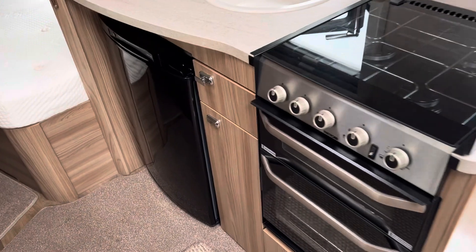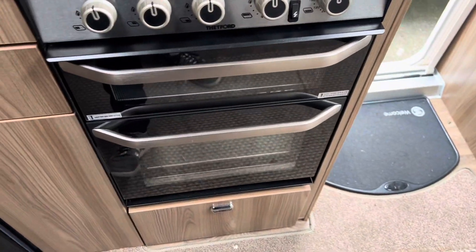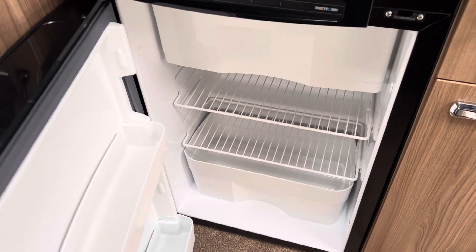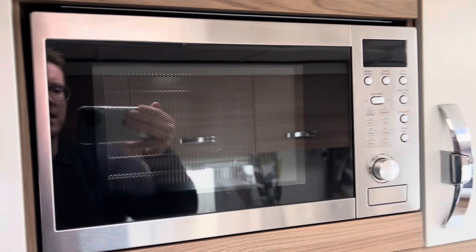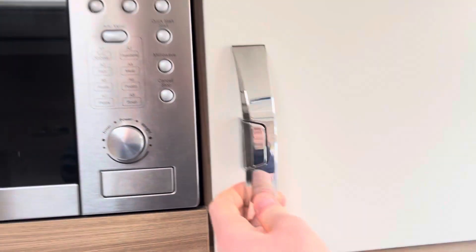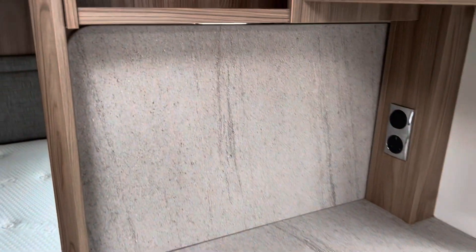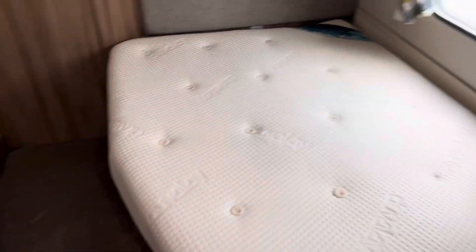In your kitchen area on the cooker you've got a three-burner gas hob and a separate grill and oven. There's a Thetford fridge working on 240 volt, gas and the car battery, with a freeze compartment installed. A fully fitted microwave and additional storage either side with the cutlery racks. Hot and cold mixer tap and a small prep area, but you do have the drop-down worktop as well. Coming into the rear of the caravan you've got a fixed double bed with under-bed storage for larger items.